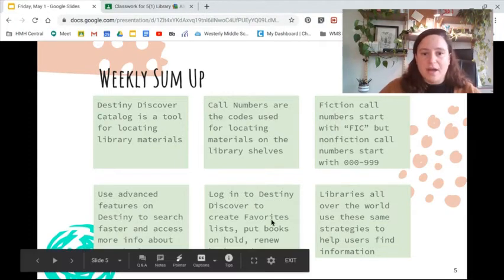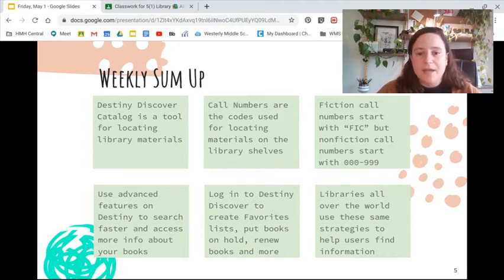We also learned that logging into Destiny Discover can help you create a favorites list, put books on hold, renew books, and more. And last but not least, we learned that libraries all over the world use the same organizing strategies to help us find information. So what you're learning here, you can use all the way through your life and any place that you visit.